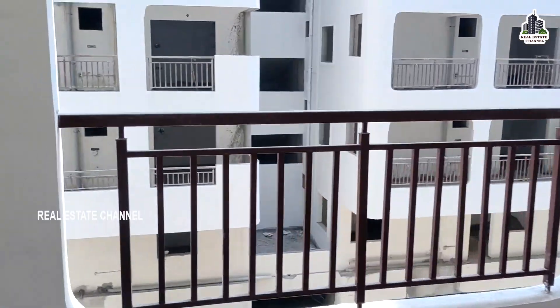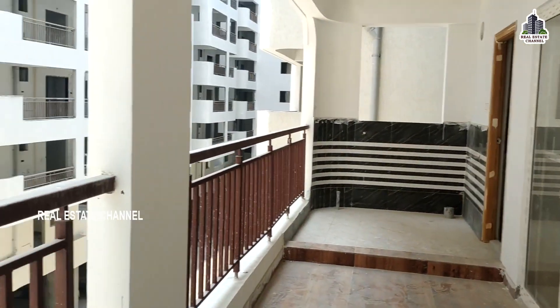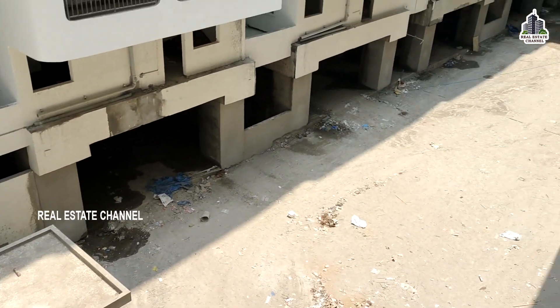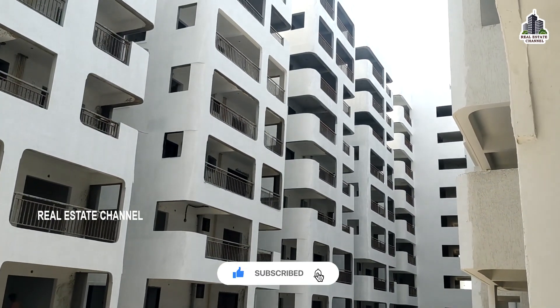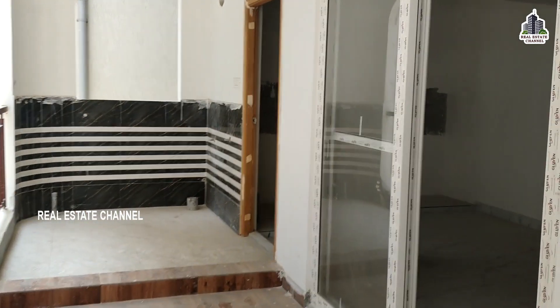Here we have a child bedroom, here we have a swimming pool view. Here we have a nice project, here we have a lot of investment and staying purpose.